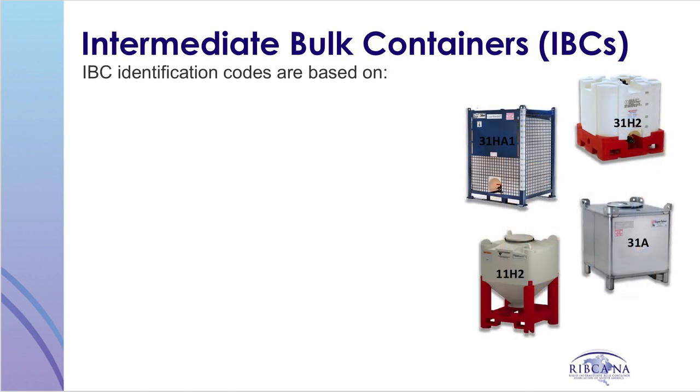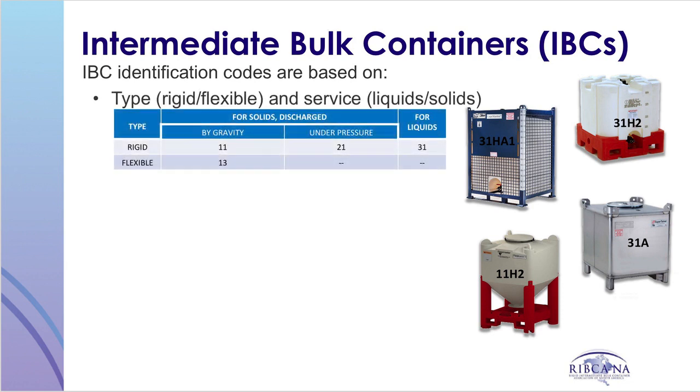Identification codes for IBCs are based on the three parts of an IBC. First, the type and service of the IBC, which is represented by a two-digit number signifying whether the IBC is rigid or flexible and intended for liquids or solids, according to the chart. Second, the material of construction, which is represented by a capital letter.